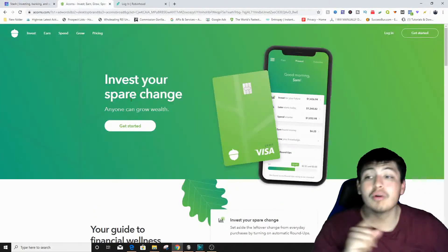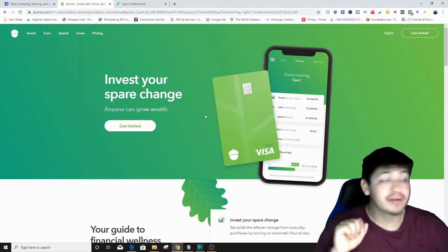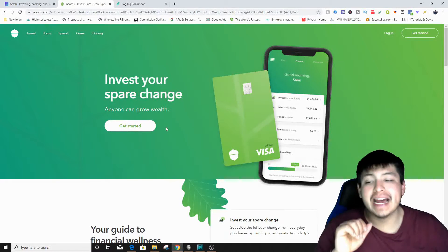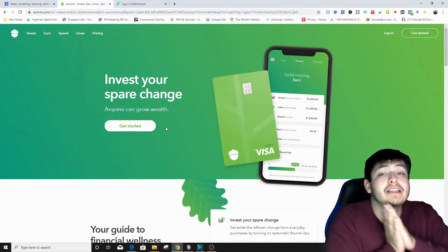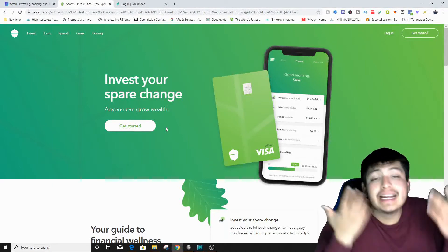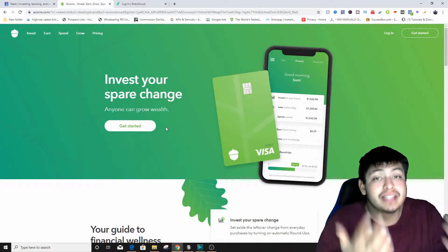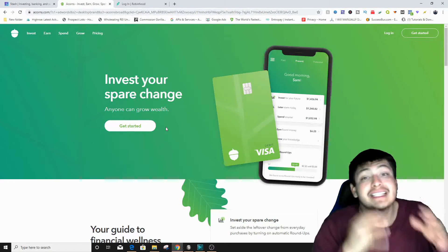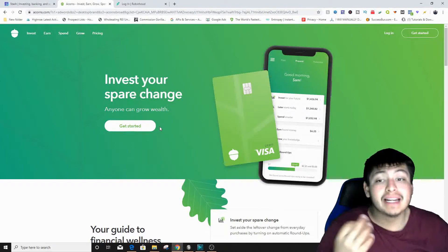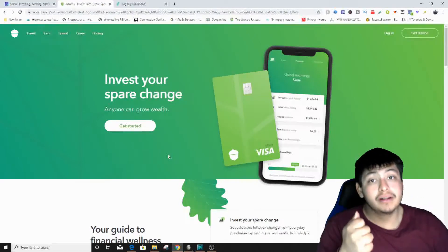The second application is Acorns. If you sign up through the link below you get a free five dollar sign-up bonus. Acorns lets you invest your spare change — if you spend a dollar twenty-five on something, it rounds up to the next dollar and invests that 75 cents automatically into a flat number inside Acorns.